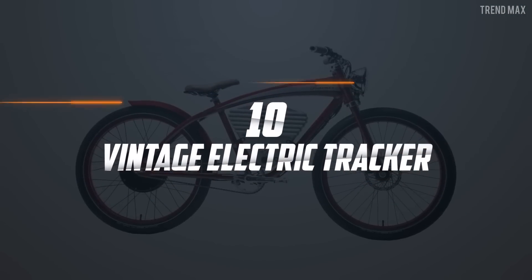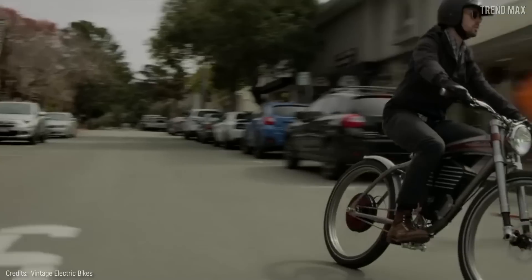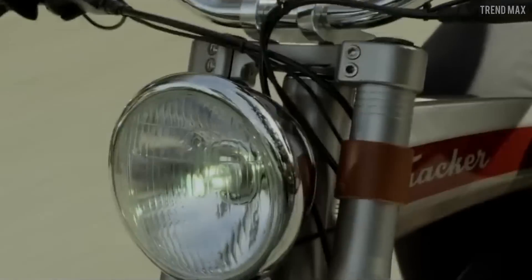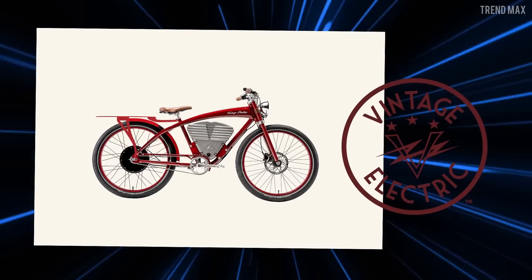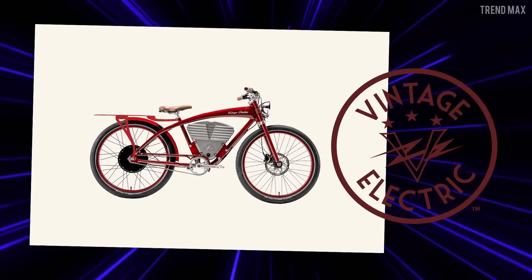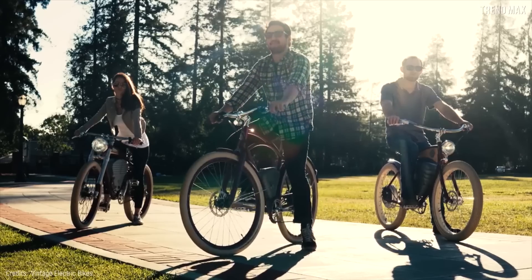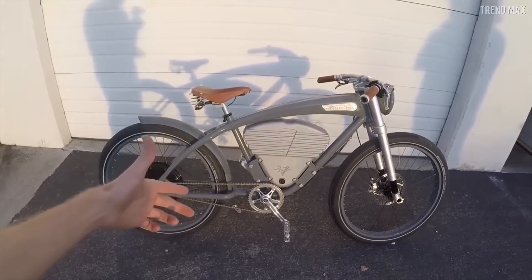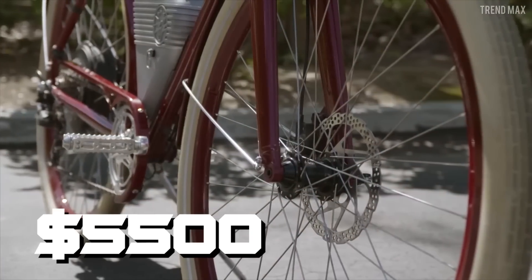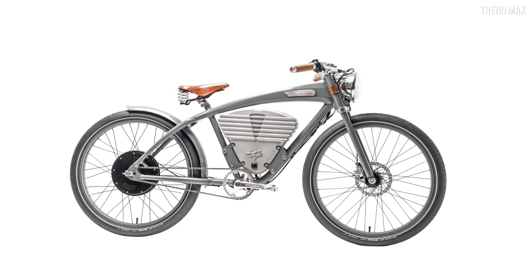Number 10: Vintage Electric Tracker. At first sight, you might think it's an old motorcycle from the First World War with a leather saddle and that catching vintage aesthetics. Actually, this is the Tracker model designed by Vintage Electric, a Californian electric bike company. This beautiful aluminum bike is available in many color options, such as Excelsior Blue, Racing Green, Slate Grey, and Indian Red. The price is around $5,500.